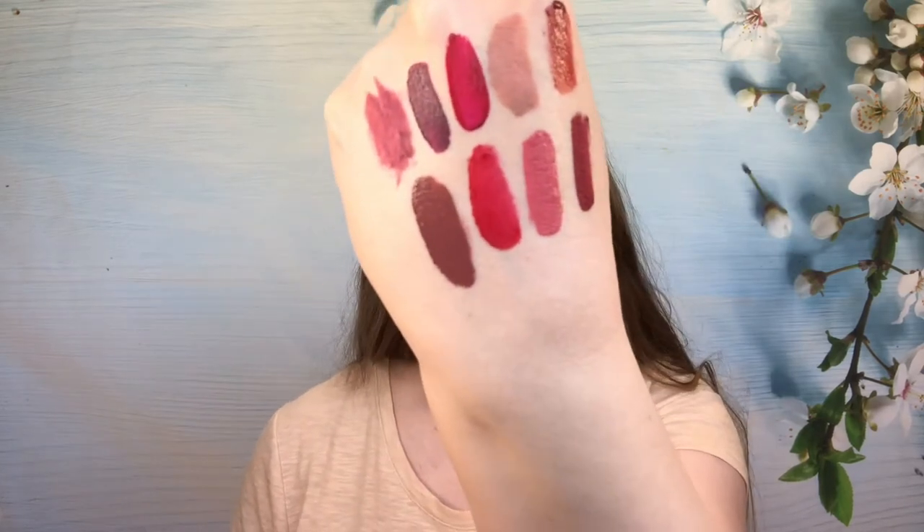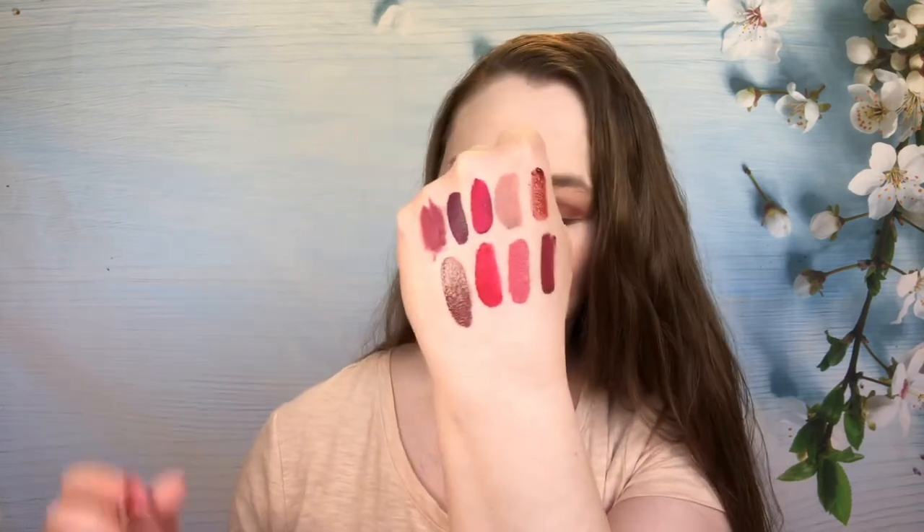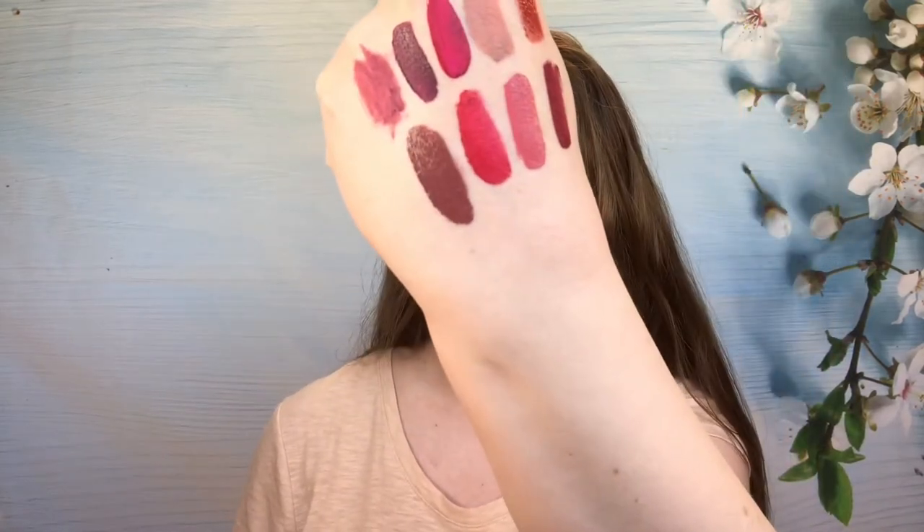Then we have another Lime Crime — this is the shade Teddy Bear. This is one I just haven't decided on. I don't love it, I don't hate it, but that means I should probably pass it along, don't you think? This doesn't last too well. The color looks okay on, but you know what — I'm going to pass that one along too. I'm not going to reach for it, so why keep it? Somebody else would wear it.